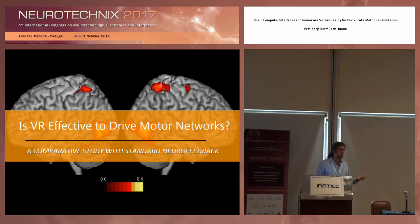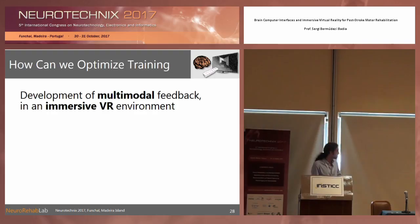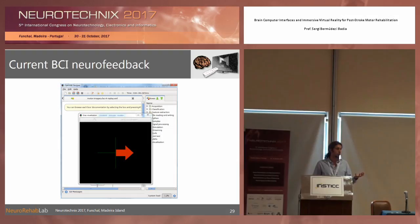Our idea is to combine brain-computer interfaces based on sensory motor rhythms with virtual reality, and see how VR can enhance activation of motor areas. Assuming that the more activated they are, the better for driving cortical plasticity and relearning. We want to use multimodal immersive VR because of what we've discussed about mirror neurons, and we want to maximize the engagement of users to make the sessions more sustainable, and to drive the sensory motor networks responsible for recovery.